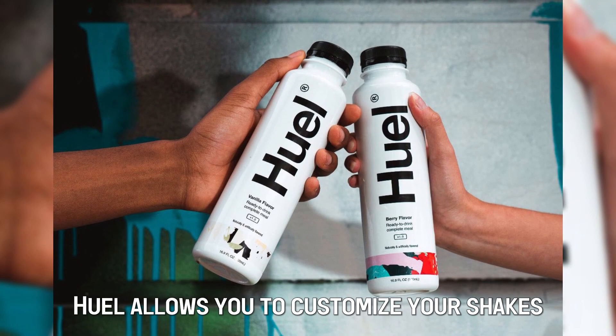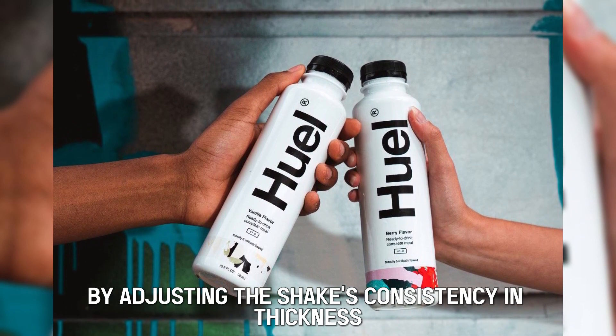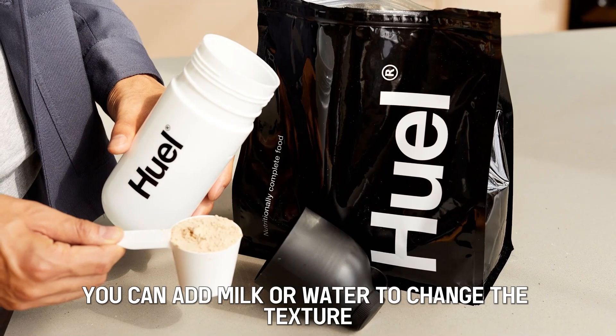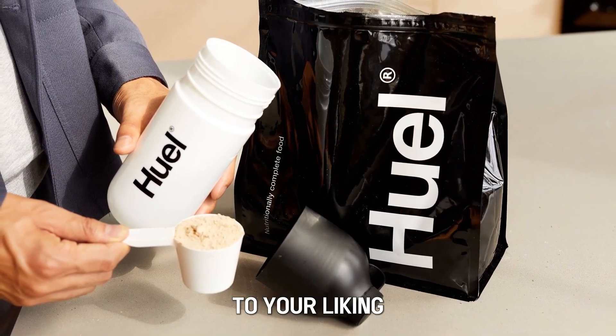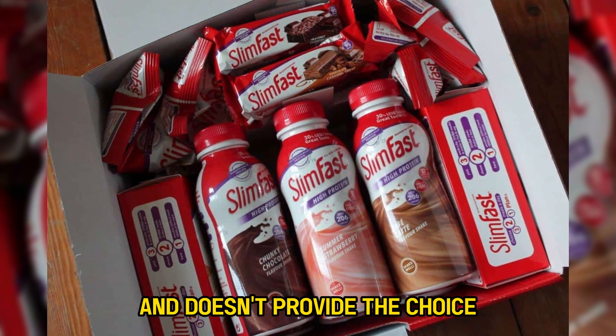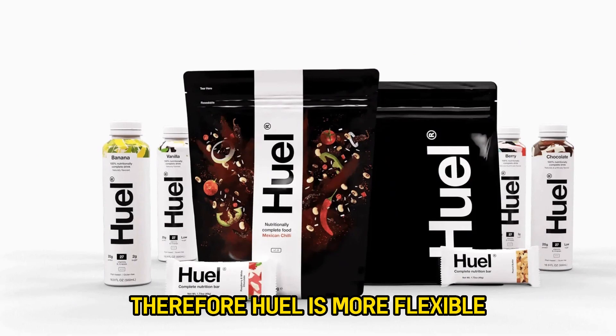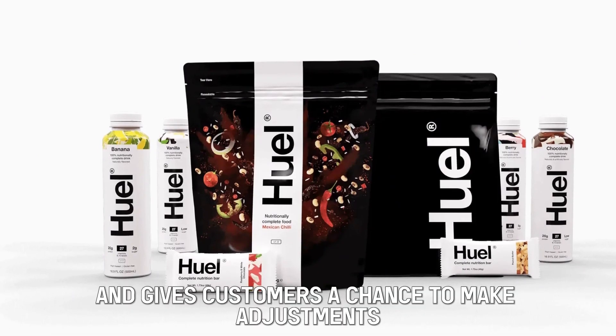Customization: Huel allows you to customize your shakes by adjusting the consistency and thickness. You can add milk or water to change the texture to your liking. On the other hand, Slim Fast comes already mixed and doesn't provide the choice of adjusting the consistency. Therefore, Huel is more flexible and gives customers a chance to make adjustments that suit them.